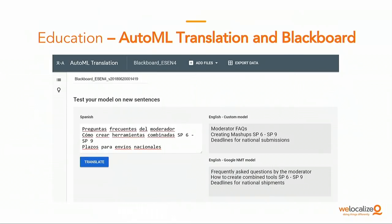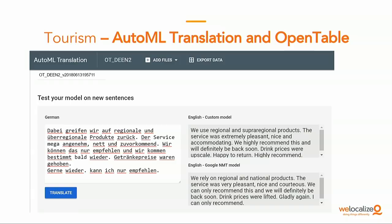Here are the industries that we service, and we trained AutoML Translate models for all of these industries. For education, we have examples like 'moderator FAQ' converted from 'frequently asked questions by the moderator' — much easier to consume. We have 'created mashups,' which is customer proprietary terminology. And 'deadlines for national submissions,' which is a corrected mistranslation. For OpenTable restaurant reviews, we're looking for the most accurate translation possible — 'supra-regional products' is preferred over 'regional and national products.'